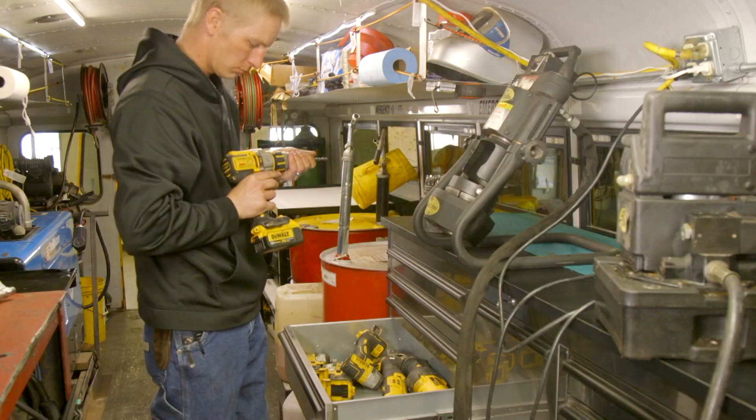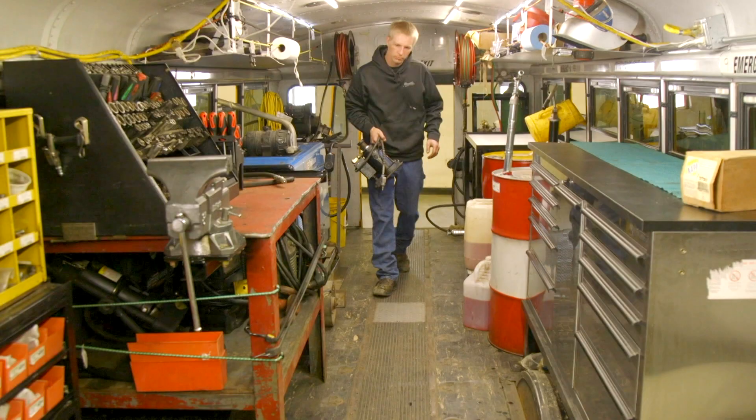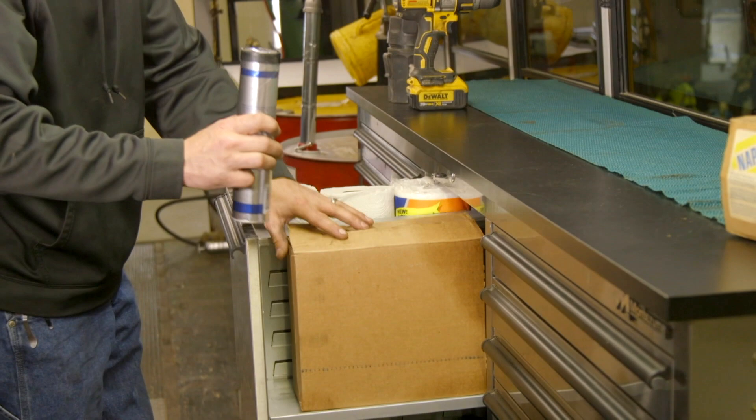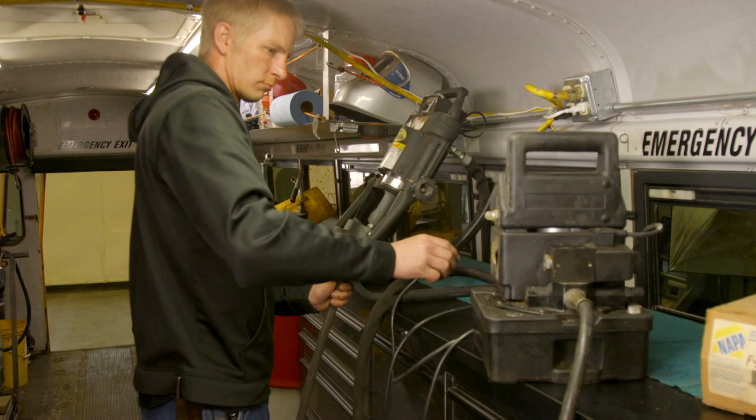Asked if he'd add anything, Brett says they're really happy with what they've got. What can you do nowadays for $1,200 and have an on-the-road shop? Buses are the best-kept secret — they often go straight to the junkyard because people don't see a second use for them. You can get in cheap and just keep adding things, just like a shop — until you decide you want to try a bigger bus.